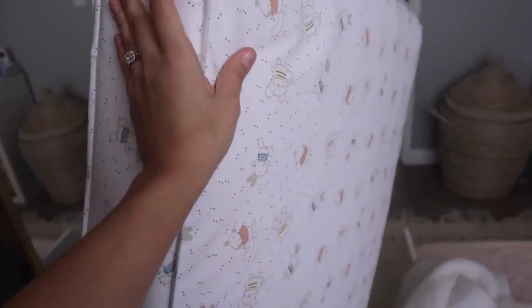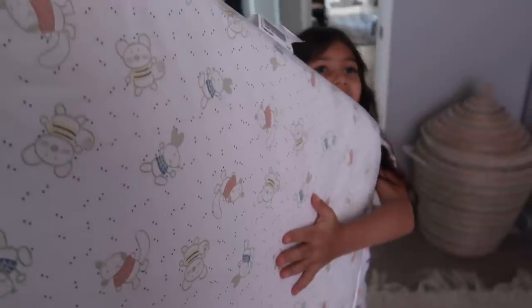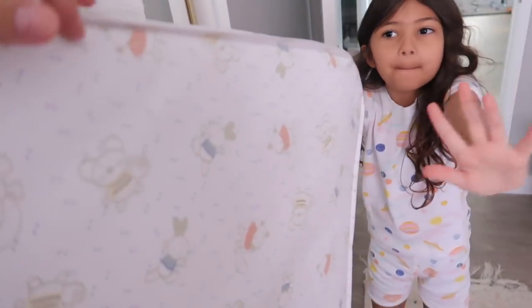Benny is practically done building the crib, and here's the mattress that we have. We used it for Aurora when she was in her crib. So we're going to use it for baby girl. This was Rory's. We still have yours too — it's in the back room. But yours is older, and this one's newer, so that's why we're using this one.